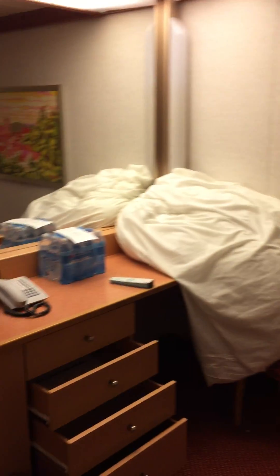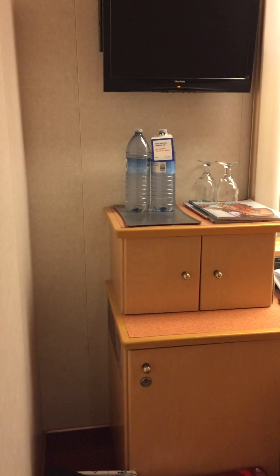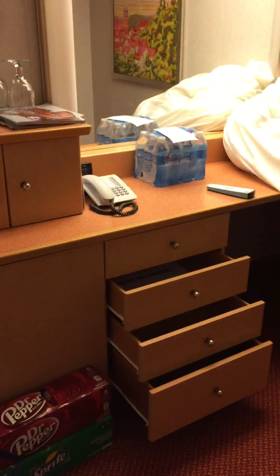So as you enter, here's the bed — and like I said, they're still making it up. We have a nice sitting area and a TV mirror as well.